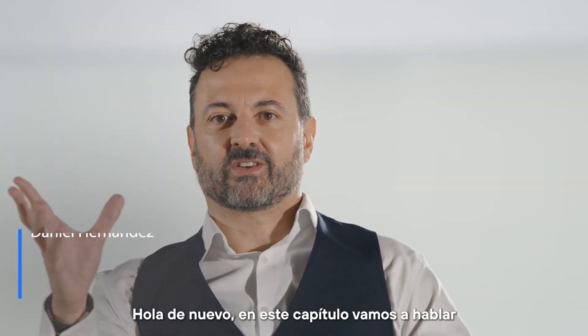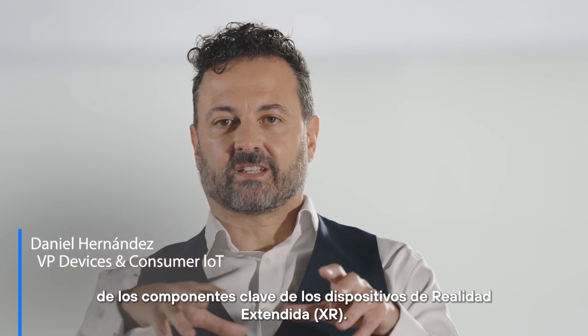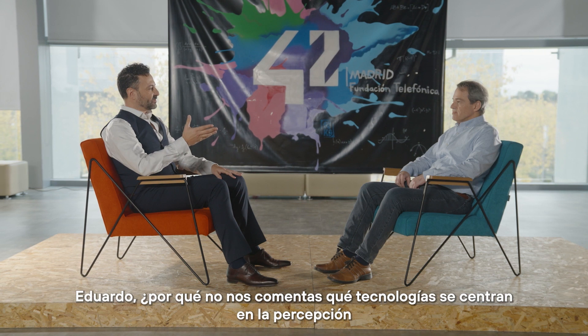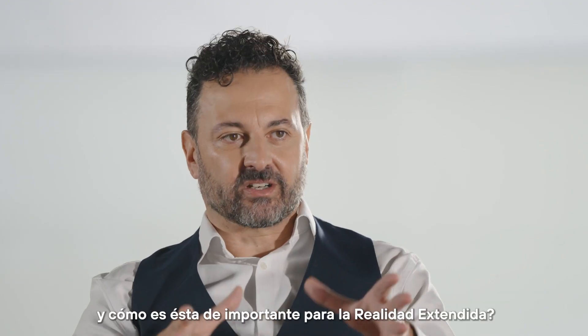Hi again. In this chapter, we're going to talk about the key components that make XR devices and XR experiences. Eduardo, why don't you tell us about what perception technologies are and why they are so important for XR?